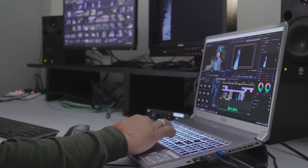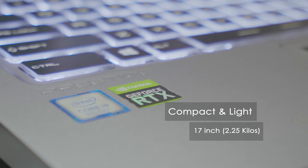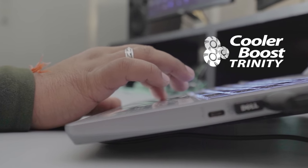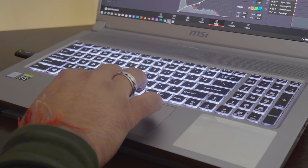When we first saw the machine, our immediate question was how a machine so light, sleek and powerful could handle cooling off its components. To our surprise, with the MSI Cooler Boost system, we just don't need any extra cooling pads.